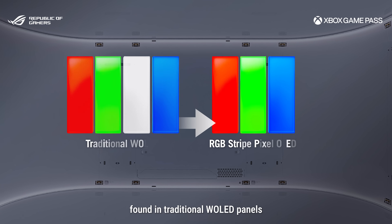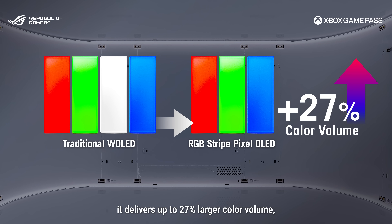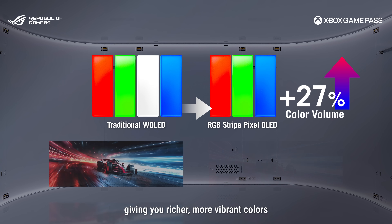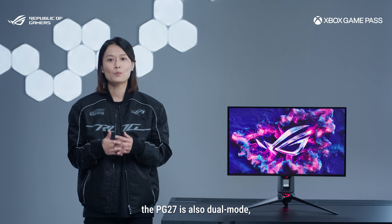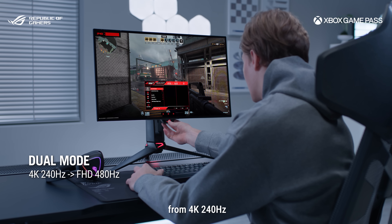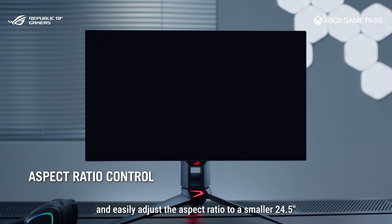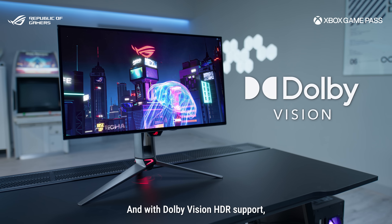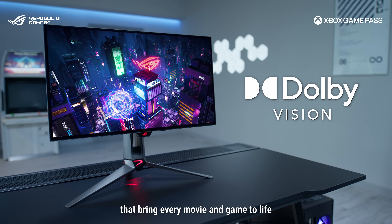But this monitor isn't just about aesthetics. By removing the white subpixel found in traditional white OLED panels and using pure RGB stripe pixel tech, it delivers up to 27% larger color volume, especially at high luminance levels, giving you richer, more vibrant colors that truly pop off the screen. For competitive gamers, the PG27UCWN is also dual mode, allowing you to boost the refresh rate from 4K 240Hz to an incredible Full HD 480Hz, and easily adjust the aspect ratio to a smaller 24.5-inch for competitive gaming. And with Dolby Vision HDR support, you're guaranteed breathtaking visuals that bring every movie and game to life with stunning realism.